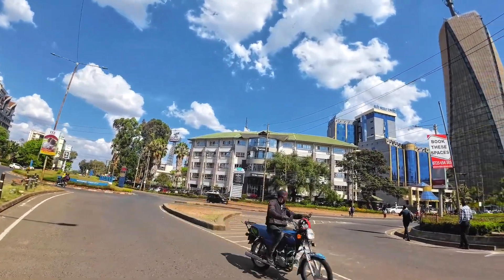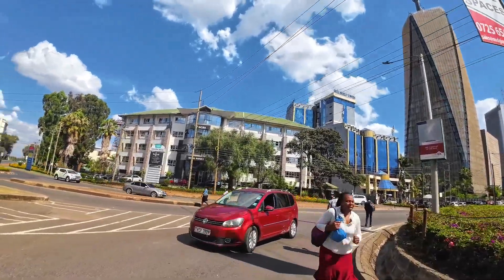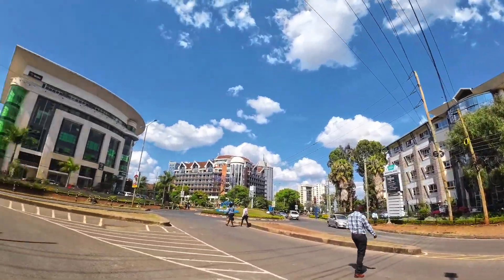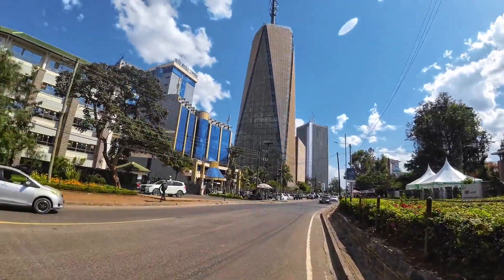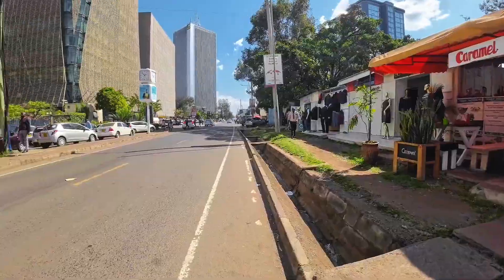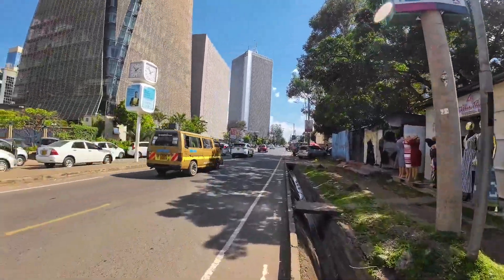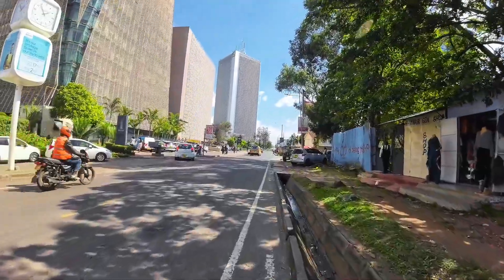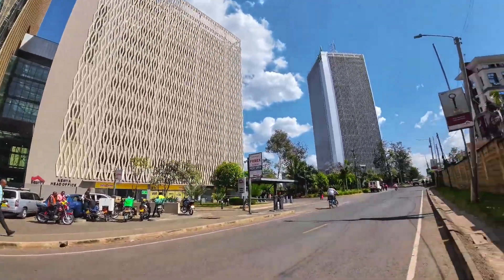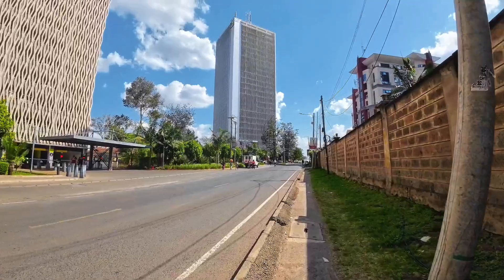I don't know why they chose Upper Hill to be their headquarters, but the place is so secure — I've never heard of any cases of insecurity in this area. We have SBA, Britam, Equity, Cooperative Bank. After Britam we have Equity, we also have KCB — all of these are banks. KCB has their head office located at Upper Hill.